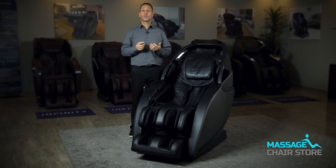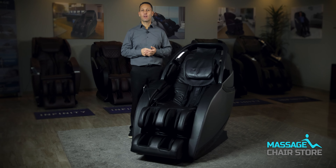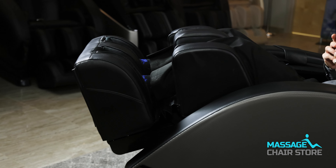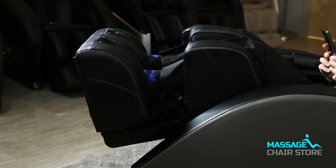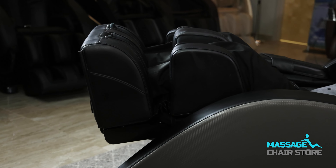The chair also has TrueFit footrest extension that will measure the length of your legs. When the footrest raises, it will back away from your feet, keep your legs extended, and the footrest will retract back towards your feet. This is done to accurately measure the length of your legs.